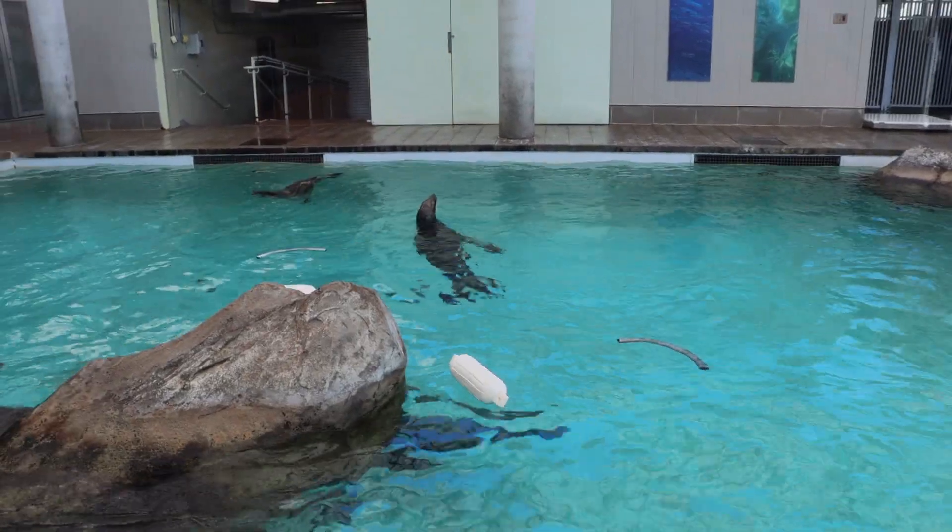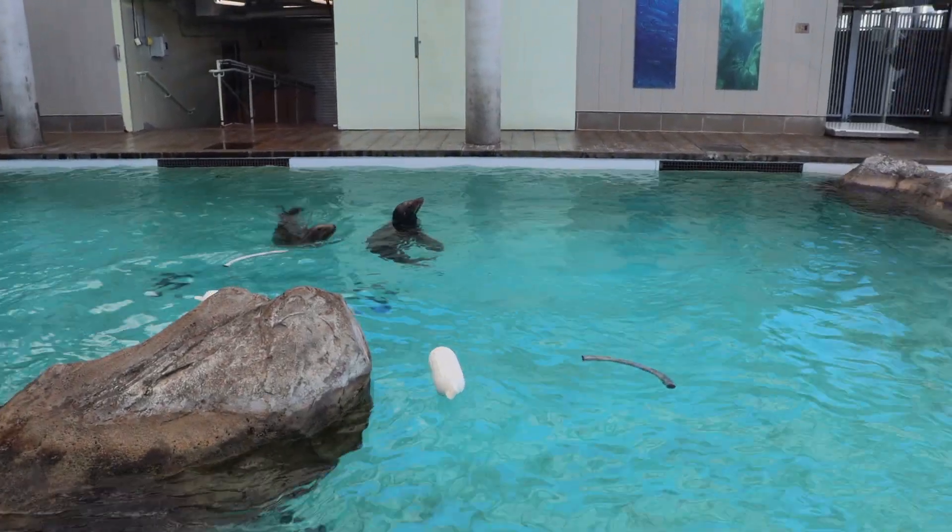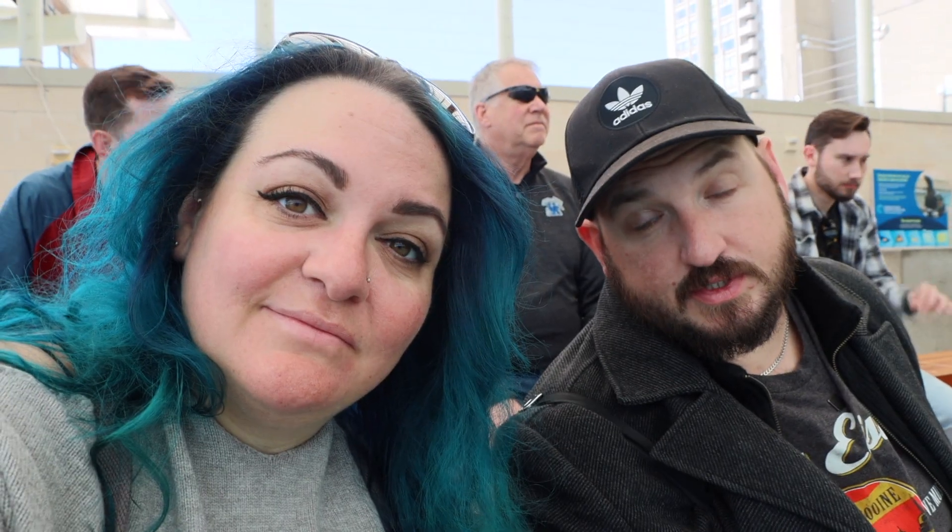These are the California sea lions, and there's three of them here. Their names are Kipper, Sierra, and Zoe. They were born between 2010 and 2012, and they're rescues mostly. All right, we're pulling ourselves away from the sea lions — super cute, but there's more aquarium to explore, so we're going to head inside.